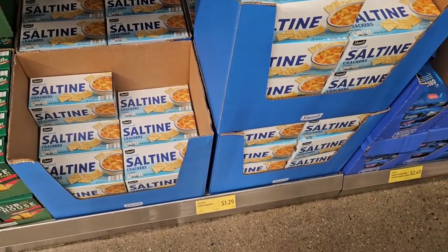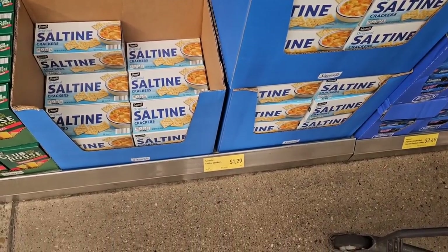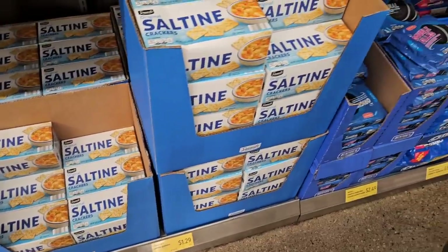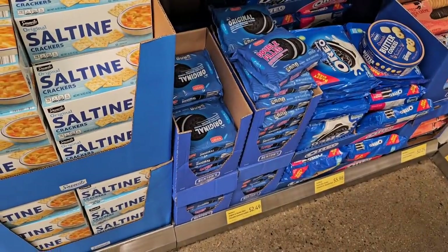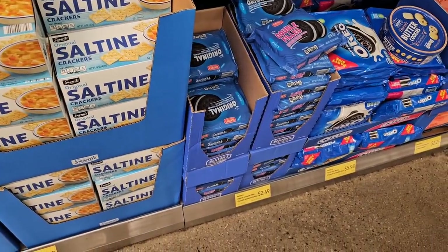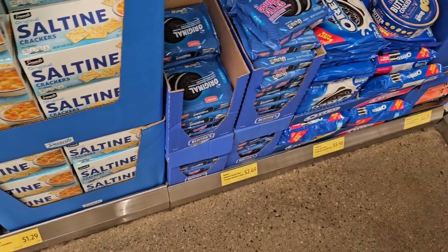They do have their saltine crackers in. I did try these — they're not too bad. They're not Nabisco, but for $1.29 that's a good price. Somebody was asking about the oyster crackers. I haven't seen the oyster crackers here at Aldi in probably a month or two. Hopefully they didn't quit selling them — I know they were kind of getting up there in price.